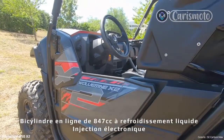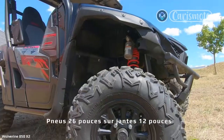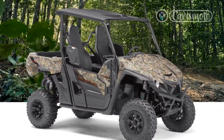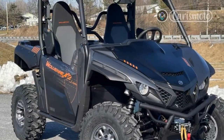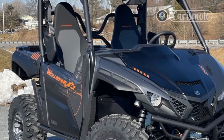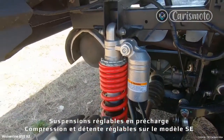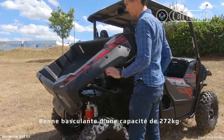Yamaha Wolverine X2 850 XTR. Yamaha's entry-level recreational side-by-side is the Wolverine X2 850. The Wolverine X2 is powered by an 847cc parallel twin engine, which is paired with an Ultramatic CVT transmission. Anything but basic, this UTV also features locking differentials and KYB piggyback shocks. Front wheel travel checks in at 8.7 inches and the rear features 9.3 inches.